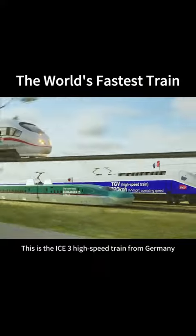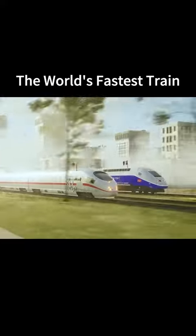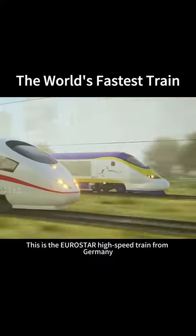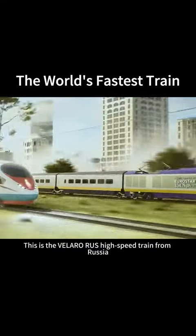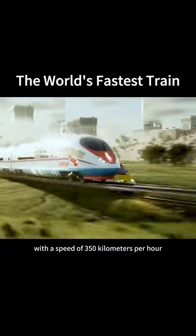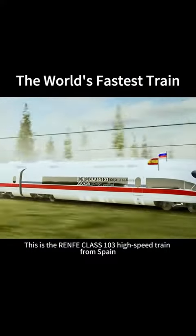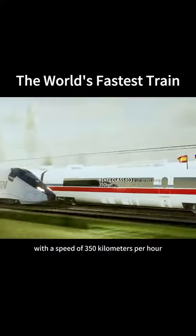This is the ICE 3 high-speed train from Germany, with a speed of 330 km per hour. This is the Eurostar high-speed train, with a speed of 334 km per hour. This is the Velaro-Rus high-speed train from Russia, with a speed of 350 km per hour. This is the Renfe Class 103 high-speed train from Spain, also with a speed of 350 km per hour.